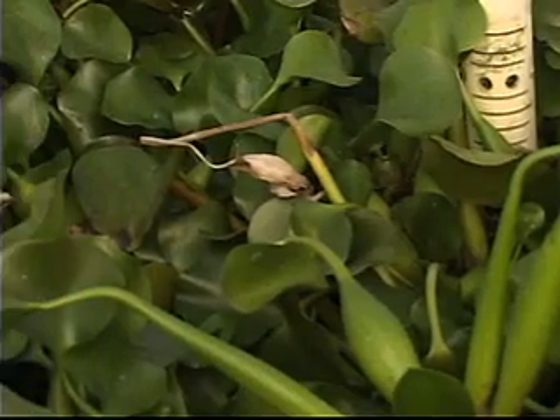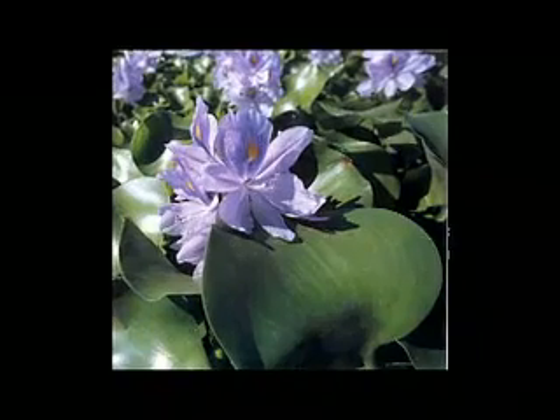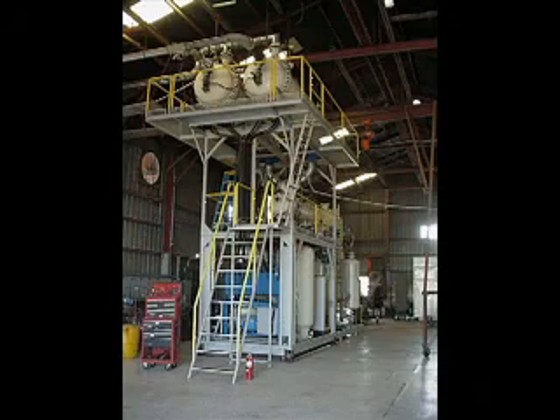The water hyacinths that grow in the wastewater can then be harvested, dried and used as a sustainable biomass energy source. The dried biomass can then be fed into a gasifier and converted into other energy sources, including electricity.